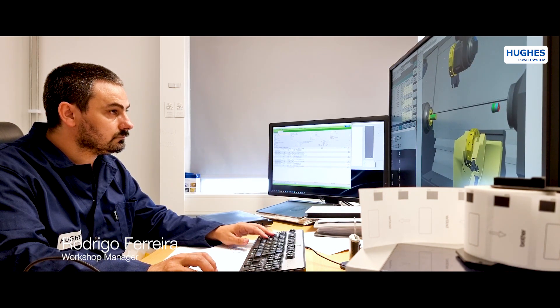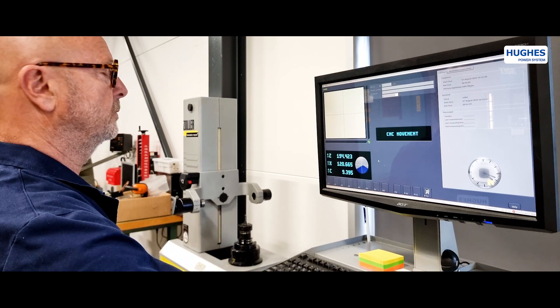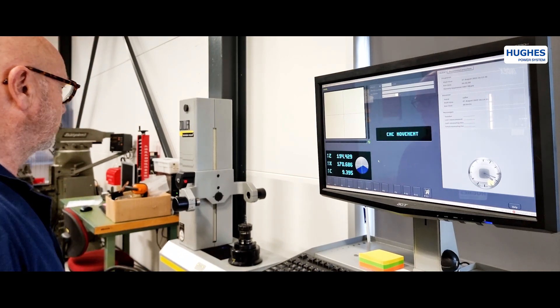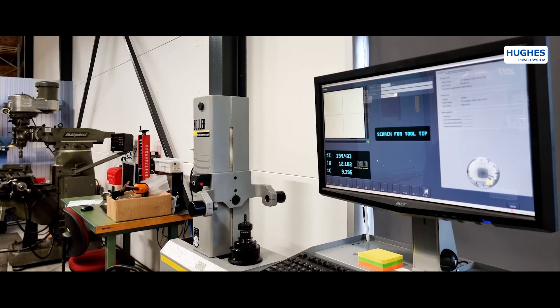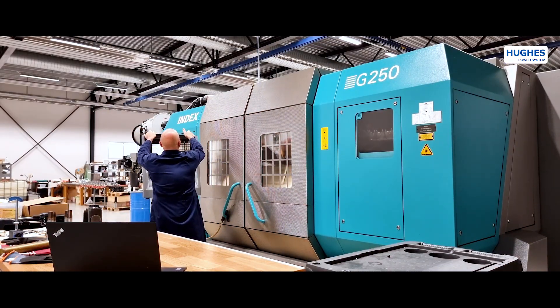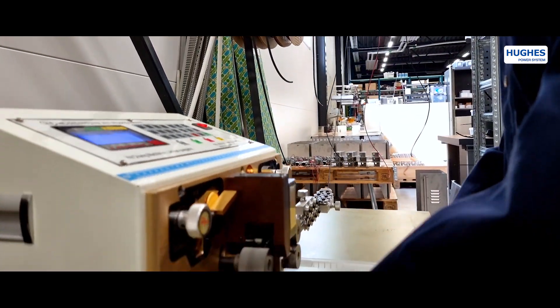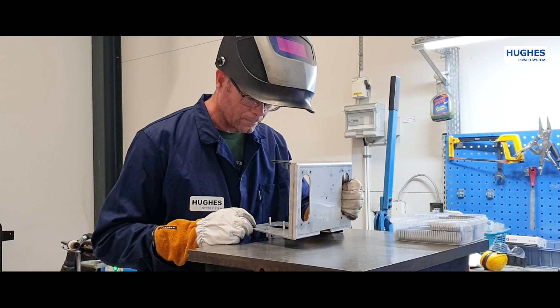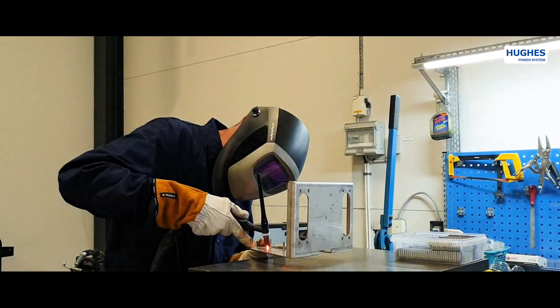Before the production starts, the order is analyzed to derive the materials and processes needed to do the job. Hughes Factory Automation System manages everything from sourcing the best suitable materials and suppliers, production processes, to the final product approval before delivery. The majority of the products are made from easily recyclable and environmentally friendly materials.